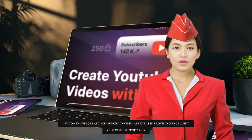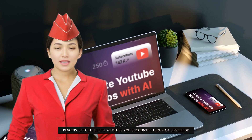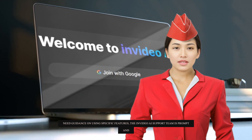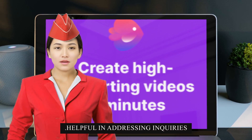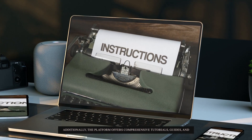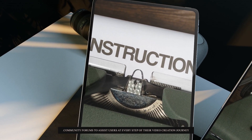Customer Support and Resources. InVideo AI excels in providing excellent customer support and resources to its users. Whether you encounter technical issues or need guidance on using specific features, the InVideo AI support team is prompt and helpful in addressing inquiries. Additionally, the platform offers comprehensive tutorials, guides, and community forums to assist users at every step of their video creation journey.